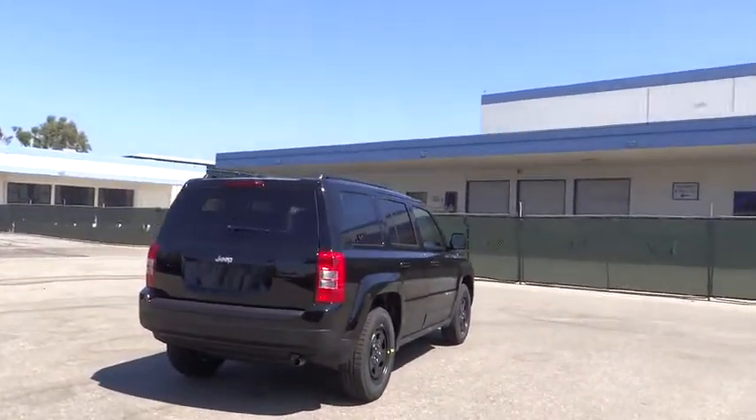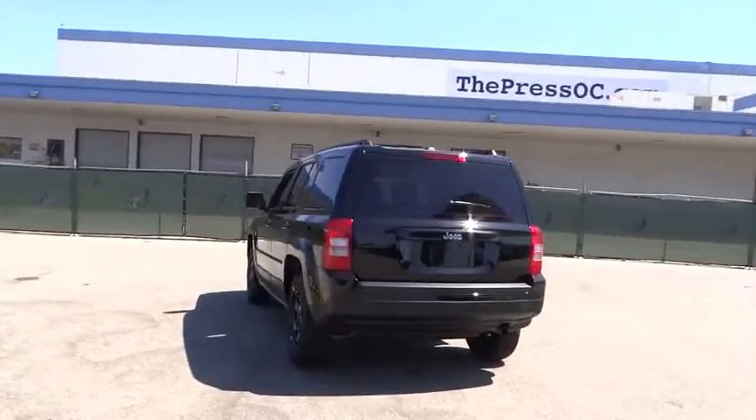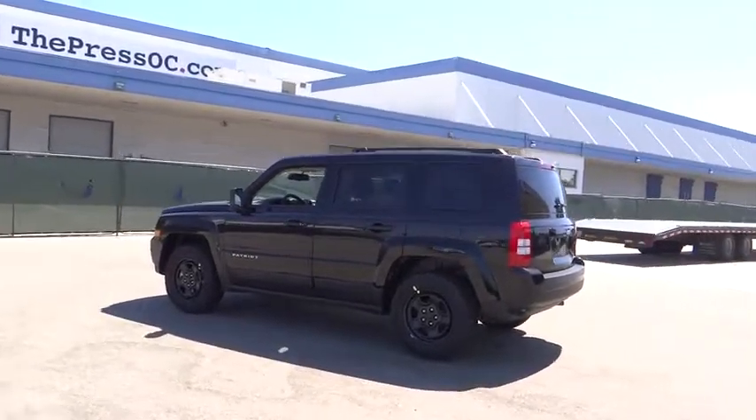The Patriot has plenty of room inside for any size family. Here are some of this vehicle's great options: traction control, stability control, anti-lock braking system.